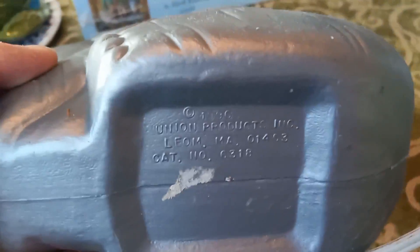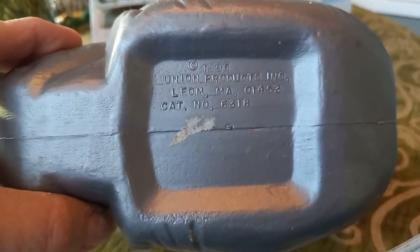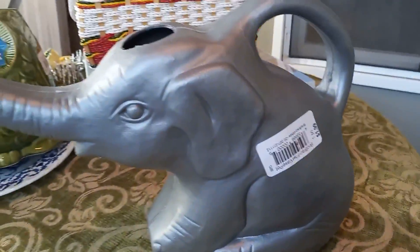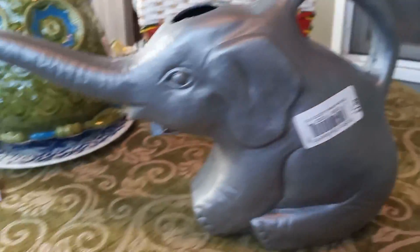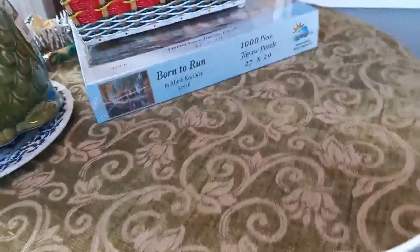I got this really cute plant waterer — water pitcher or plant waterer. It's 1996, I think that says. Union Products — I think some of those make the blow molds, but it's like the blow mold material. He was $1.99 and I could not resist him. It's a little elephant water can and he's plastic. I need another one because my husband keeps taking mine. He's not too big and he'll be good for my inside plants, but I couldn't resist him. He was just too cute.